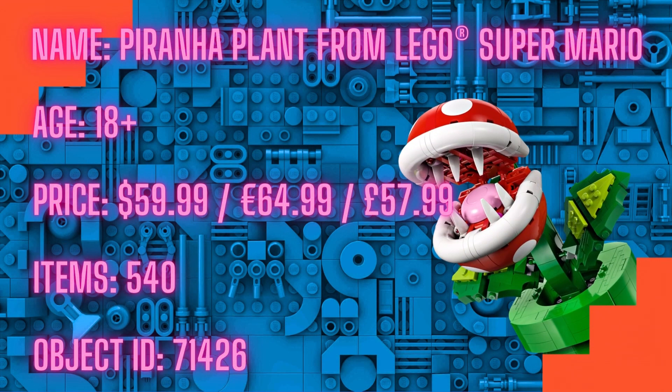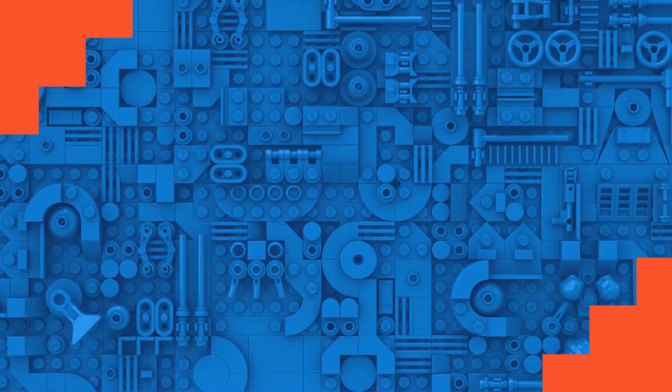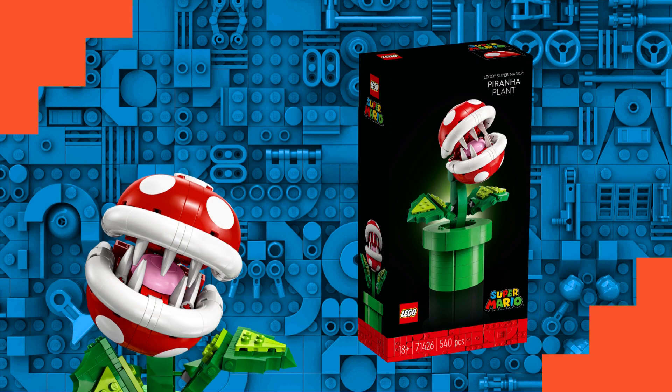Additionally, the set's building experience enables you to build from the ground up, giving the Piranha Plant the appearance that it is emerging from the pipe.